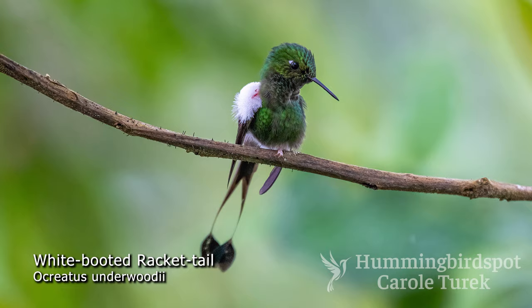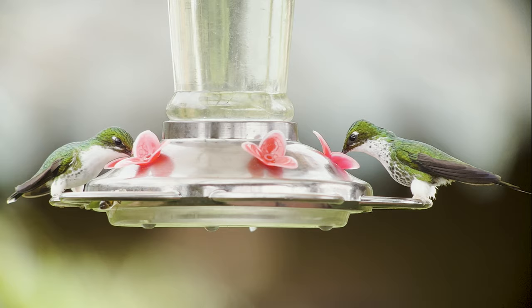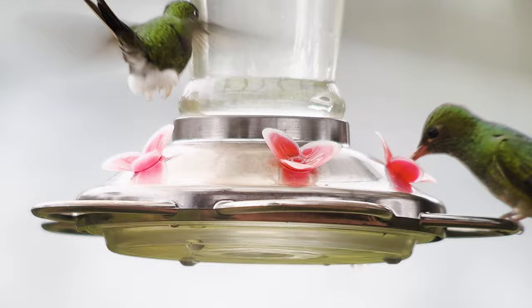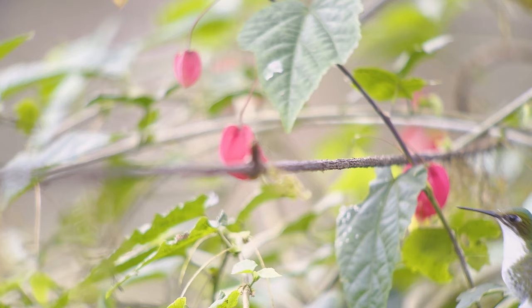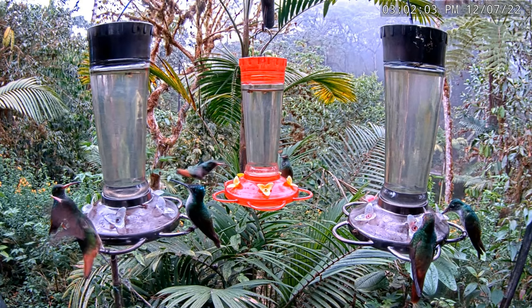The white booted racquetail lives mostly on the western slope of the Andes, from Venezuela to Ecuador, with a separate population in coastal northern Venezuela. In Colombia, you can also find them in the central and western Andes. The male white booted racquetail has exceptionally large white puffs of feathers on his legs. The females look like their eastern counterparts, but with white leg feathers rather than rufous.